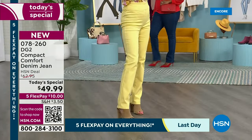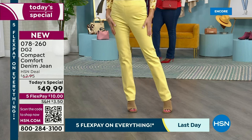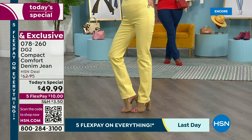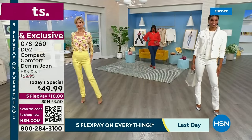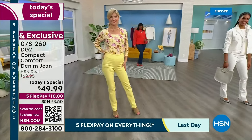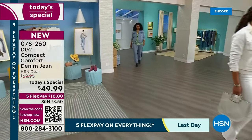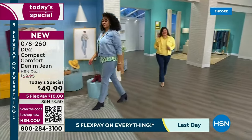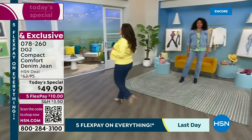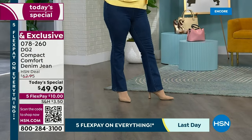It's looked great on everyone we've tried it on. If you've given up on jeans, this is a comfortable jean — very cotton rich, so it's breathable, with the softest hand. Brand new fabric called Compact Comfort. The solution is woven into this jean so there are no panels compressing you — it's just the way the jean is made. It's the most substantial jean out of DG2's arsenal.